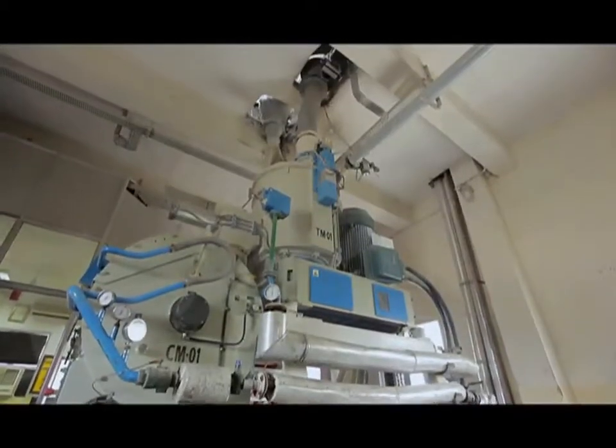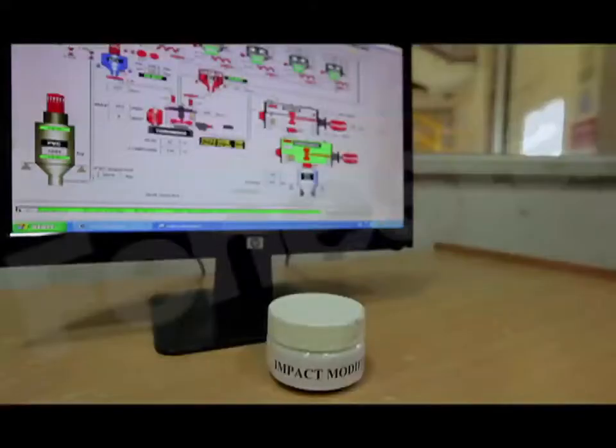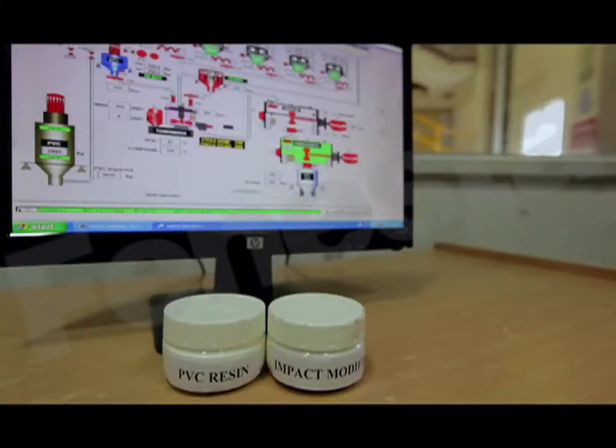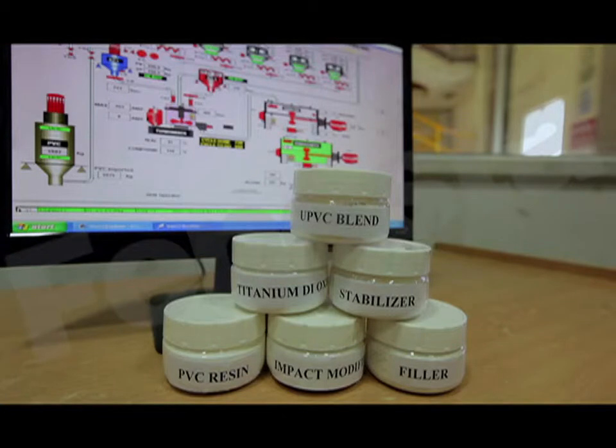There are other milestones too, starting with the Finesta UPVC formulation. This blend has special additives: titanium dioxide for colour stability, impact modifiers for additional strength, and heat stabilisers to nullify the effect of high temperatures. All these add up to exceptional weather endurance.